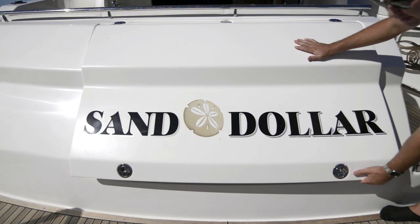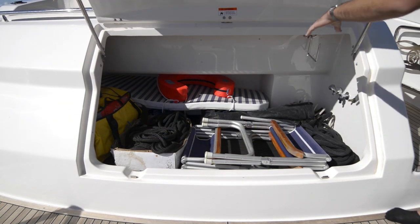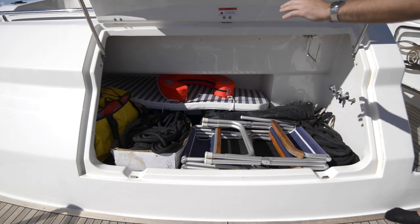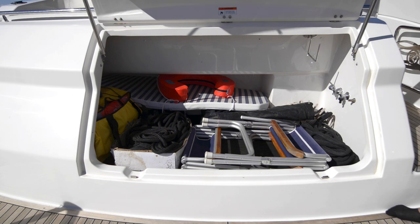We also have a large boot down the back, which is great for storing your chairs, your covers, life jackets, and ropes. It has a fresh water tap here for a hose down or a shower.